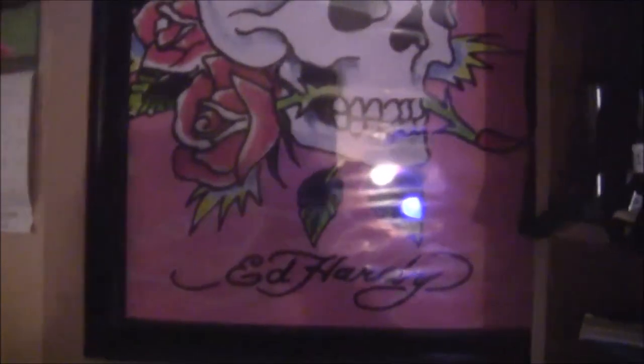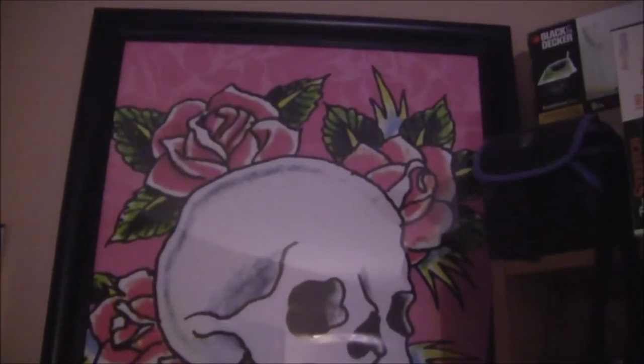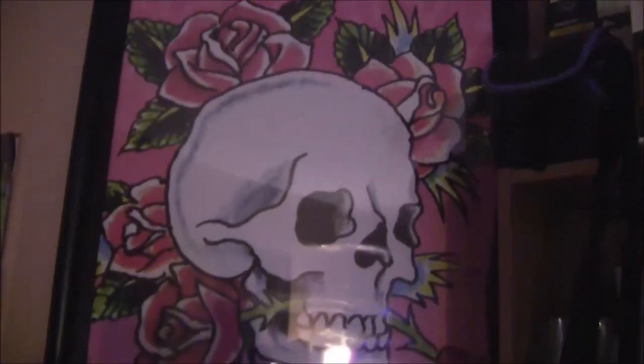This next piece is an Ed Hardy classic and I got this from posters.com. I think it was about $4.99, and again $9.99 for the frame.